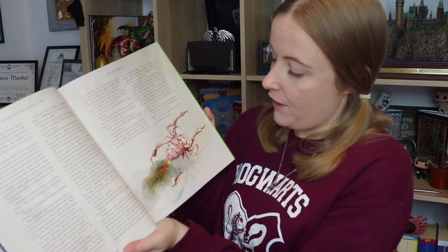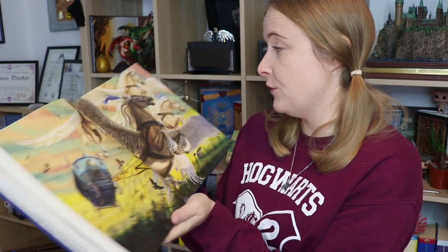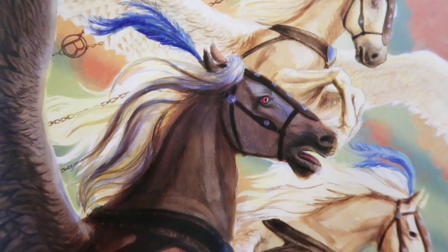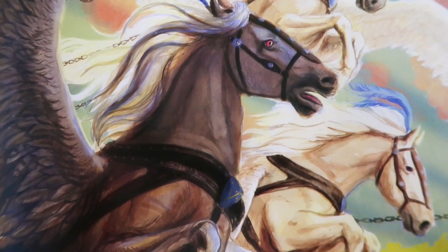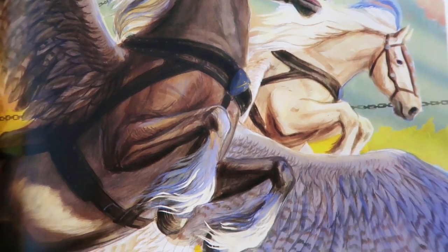This must be a very young blast-ended Skrewt — the blast-ended Skrewts are getting bigger. We're on Beauxbatons and Durmstrang now. This is really beautiful — this is the flying horses pulling the Beauxbatons carriage towards Hogwarts. That is so beautiful. Look at those horses — they're not looking too happy actually.